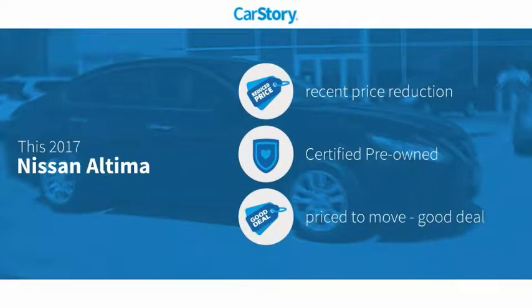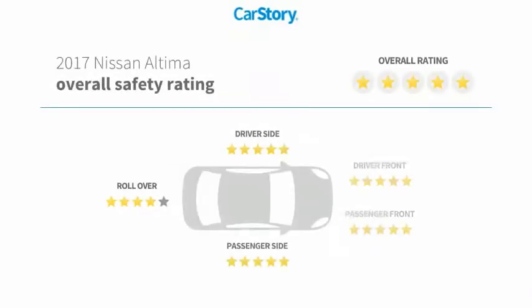Story research indicates this vehicle as having a recent price reduction, certified pre-owned, and a good deal, and has been listed as an IIHS top safety pick with these ratings.